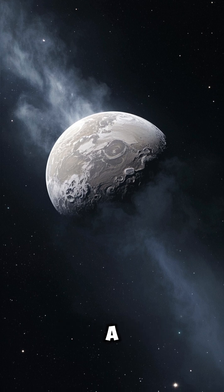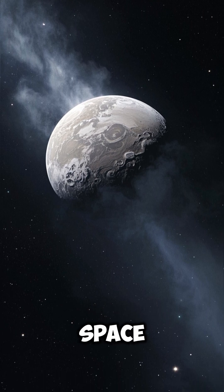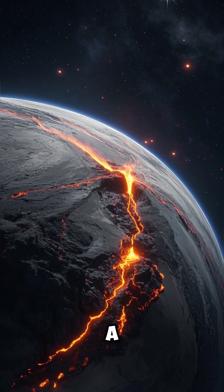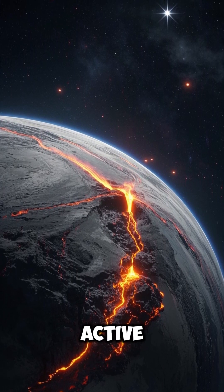Enceladus, a Saturn moon, shoots water geysers into space. Io, a Jupiter moon, has hundreds of active volcanoes.